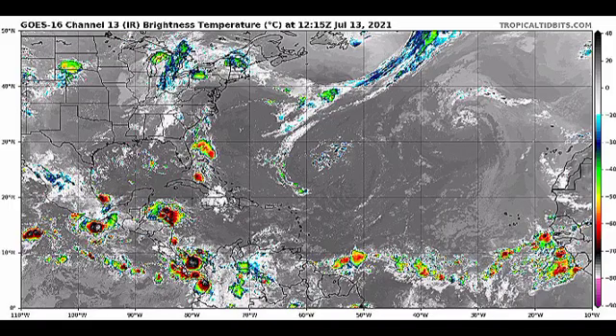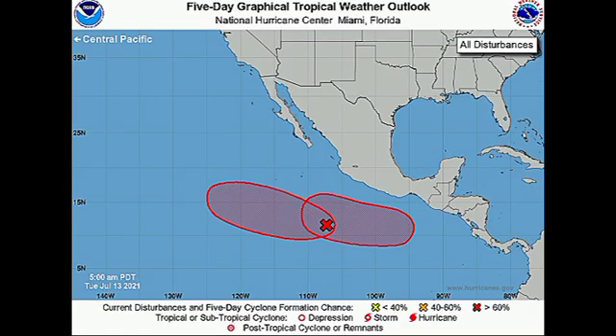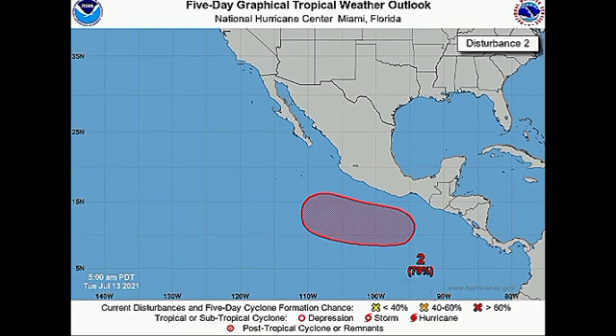Now let's take a look at the systems over in the Pacific. Looking at the eastern one first — this system is not designated as an invest yet because we do not have that low pressure area formed just yet, but it is expected to do so. There's a high 70% chance that when the system develops and we have that low pressure area, it could become a tropical cyclone during the next couple of days — maybe by this weekend.